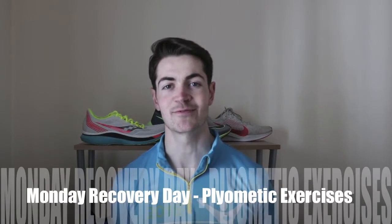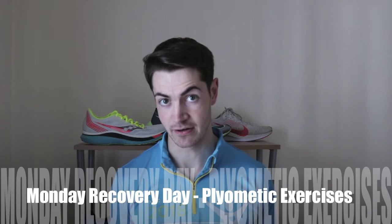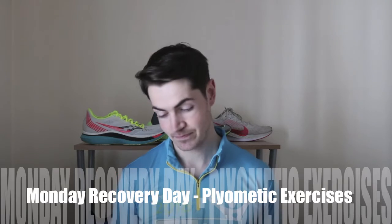Monday was a rest day, so no running here, although I did a few plyometric exercises to help build the resilience and strength of my legs and to prevent any injury going forward. So that was Monday.